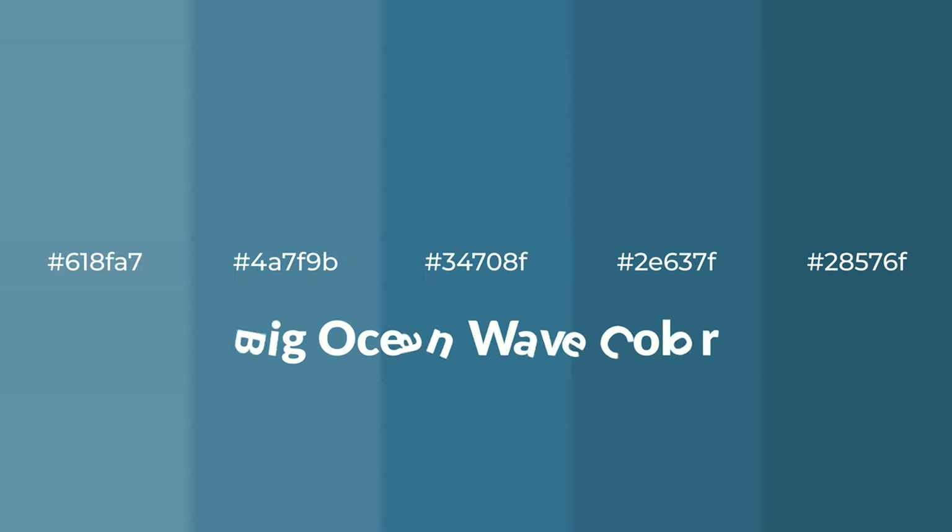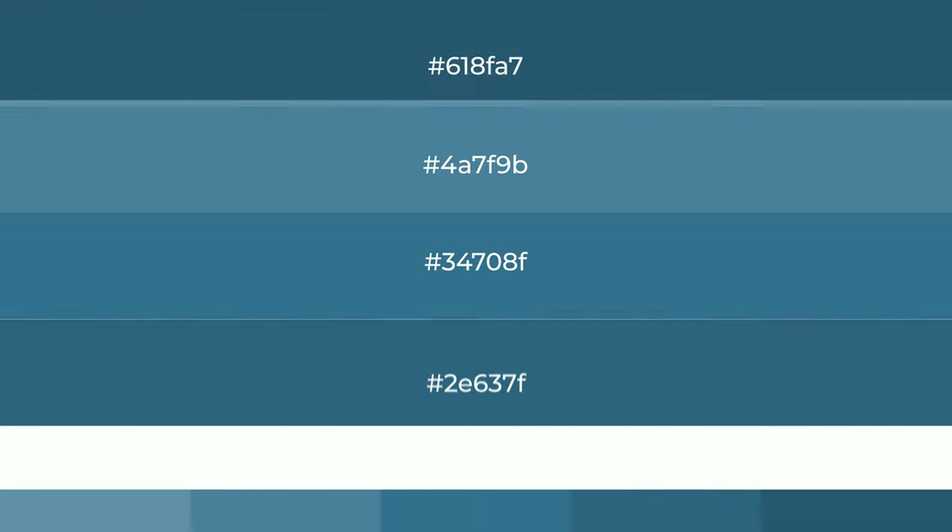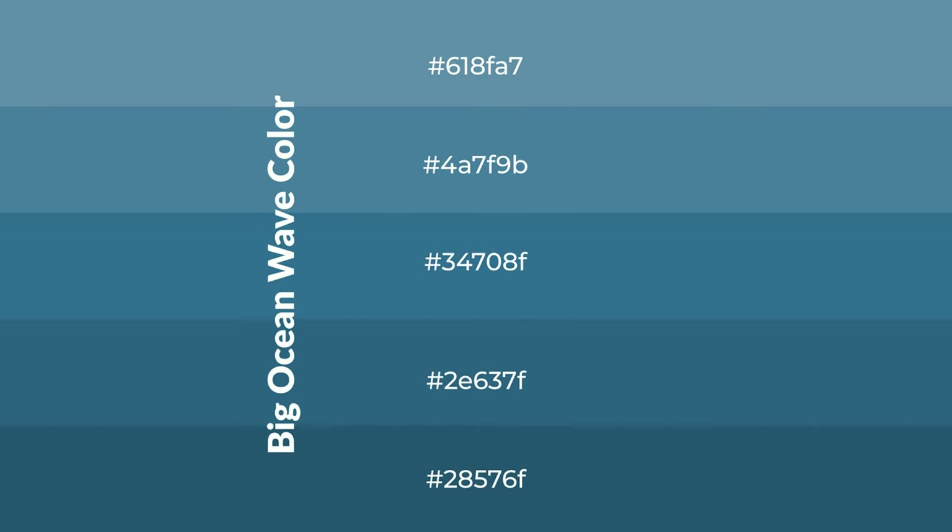Cool shades of big ocean wave color with blue hue for your next project. To generate tints of a color, we add white to the color. Tints create light and exquisite emotions.